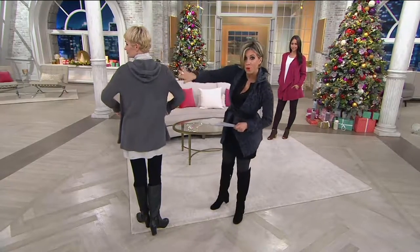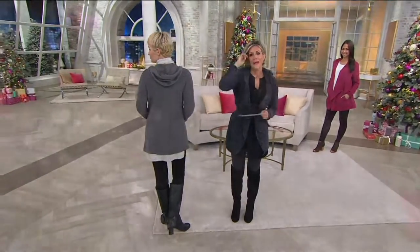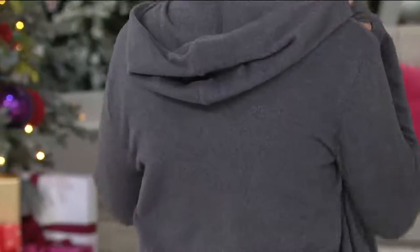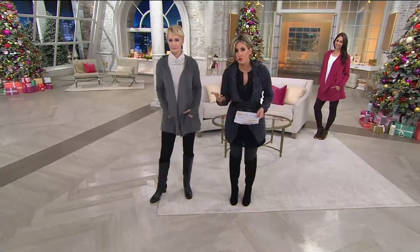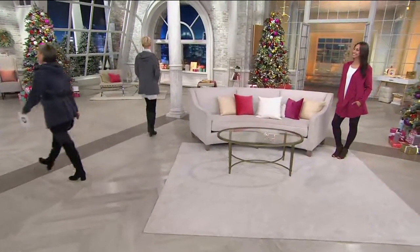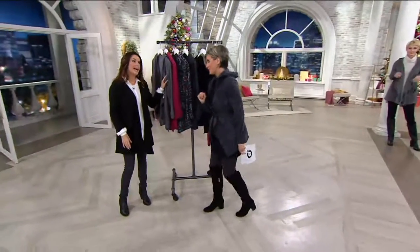This hooded wrap cardigan was at today's special value last September but we sold out of it and you wanted more. So this year we brought it back in the gray and in the black which we had last year, and then we brought colors and prints you did not have last year.